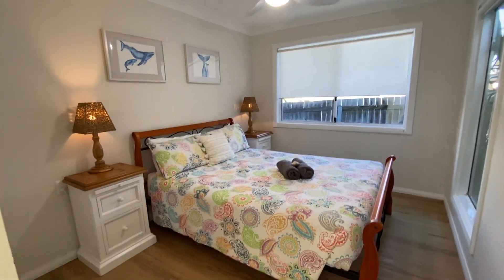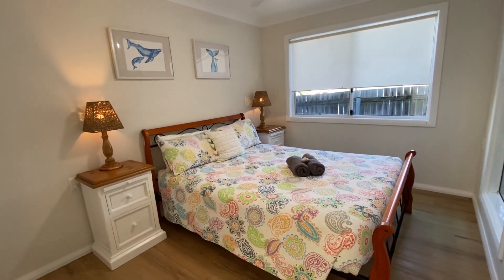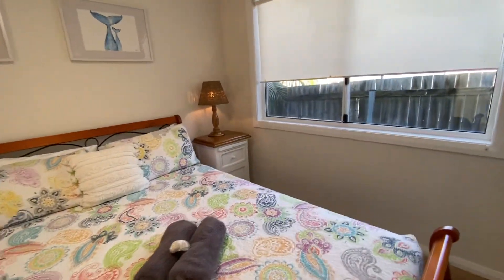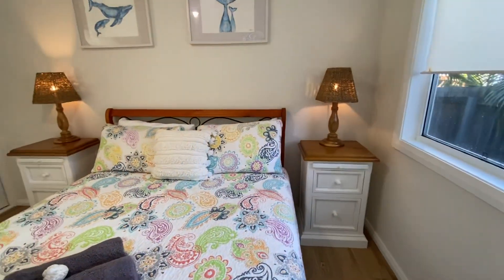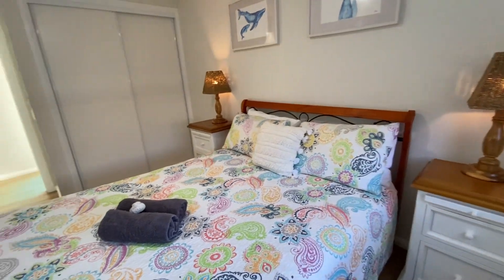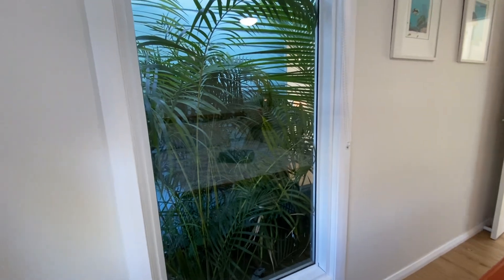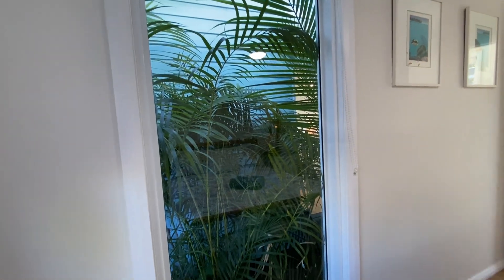This is the queen bedroom, which looks out onto a gorgeous palm garden.